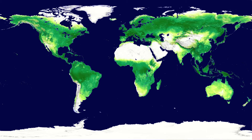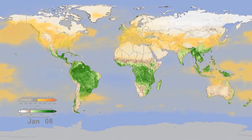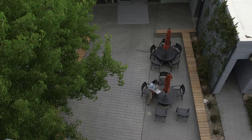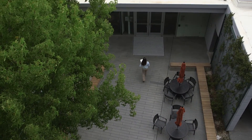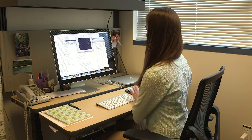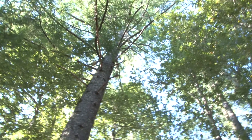My job is trying to understand what is the role of forests in the future, how it will change in a changing climate, and how forests will help regulate our climate in the future. I'm Dr. Jennifer Holm. I'm an earth systems scientist and also a terrestrial ecologist, and I work at the Lawrence Berkeley National Lab. I work on a climate change model to understand how terrestrial ecosystems, and in particular forests and tropical rainforests, will change in the future as a result of a changing climate.